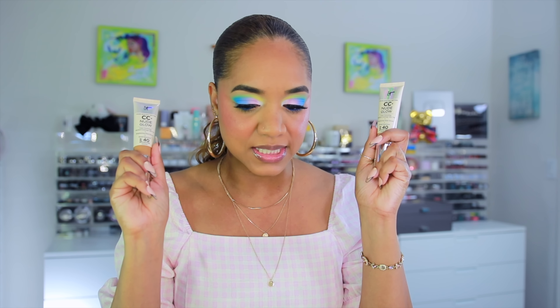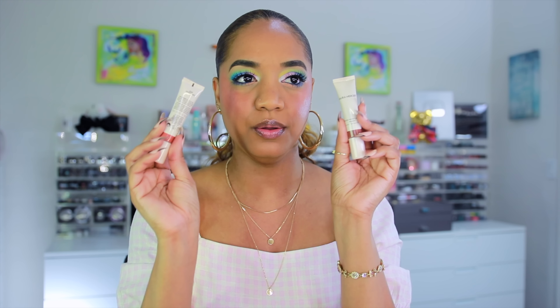I pulled out these two palettes to play, and I'm also trying out various new makeup products in this video, as I usually do with my get-ready-with-me's. We're trying out a new foundation product from It Cosmetics — this is their CC Plus Nude Glow color-correcting medium coverage skin tint. It's a skincare-infused skin tint; they sent these to me and I was surprised when it showed up.